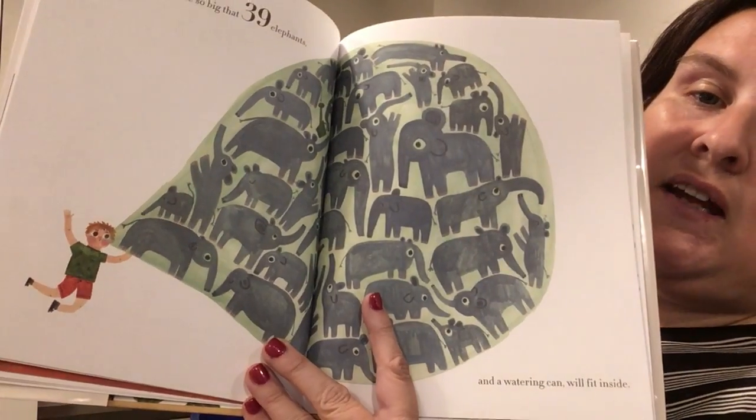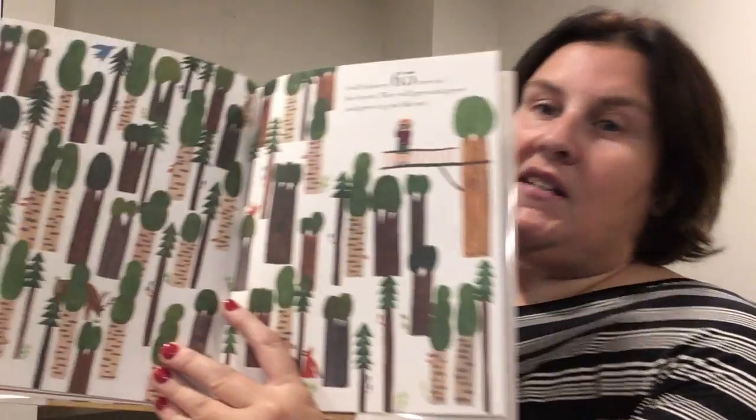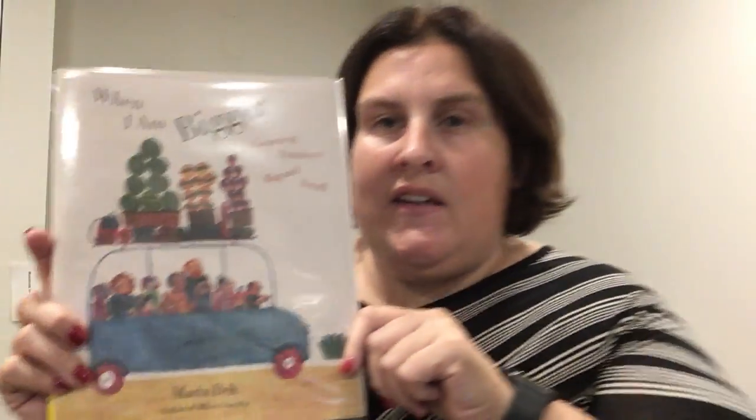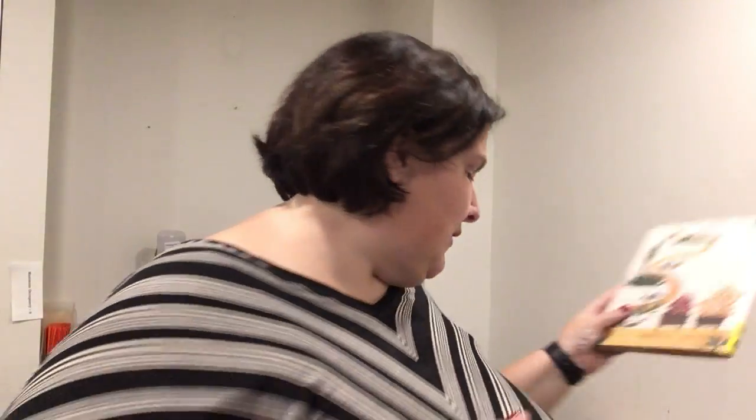There's not a ton of text, maybe one or two sentences, but you can count and see if there are actually 31 contraptions — great vocabulary word — that travel around the world, or a bubble with 39 elephants. I wonder if there are actually 39 elephants or 65 trees. So this is another fun interactive book, and I think kids really enjoy interactive books.